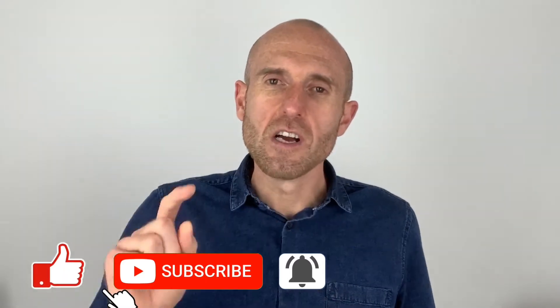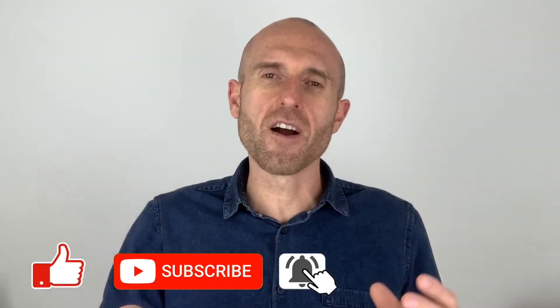Make sure you go below, subscribe, and click the bell to get notified every time a new video goes live on the New to Property channel.